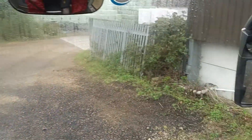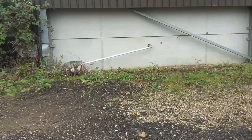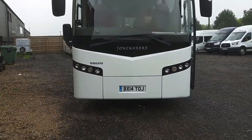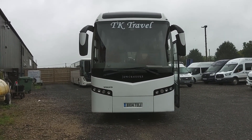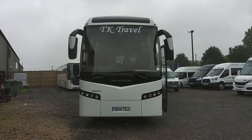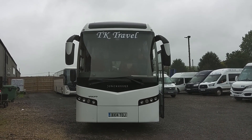The windscreen is good, and more importantly the expensive one up top is good too. So all in all, a nice, clean, tidy, mid-range executive coach. To recap: it is a 2014 on a 14 registration, Volvo B11R, Jonckheere GHV, 53-seat executive coach.